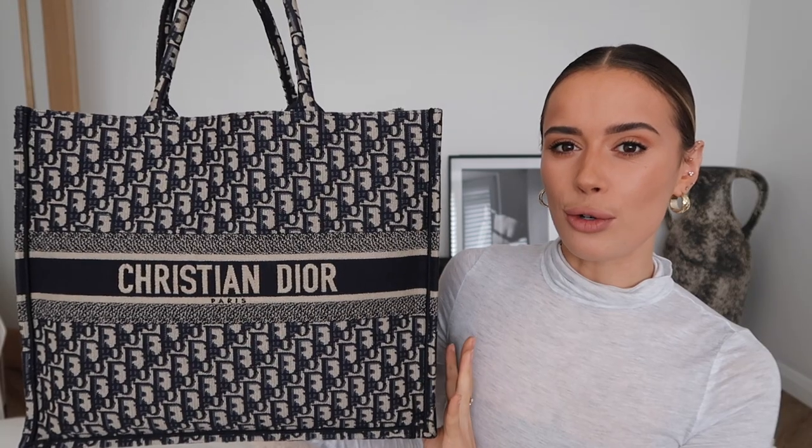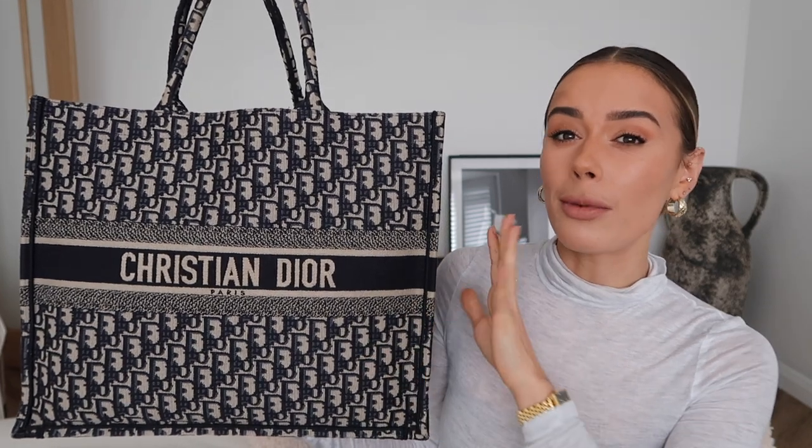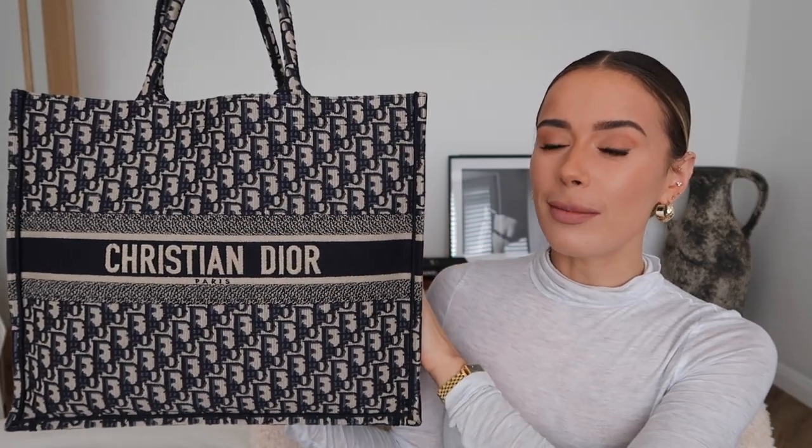So this is the Dior Book Tote with the blue embroidery in the original size. They make this in a smaller size now, and I get asked all the time what size I have — it's the original size, which is my perfect tote size. Even though I think for some people it's probably huge, I like to carry a lot of stuff.